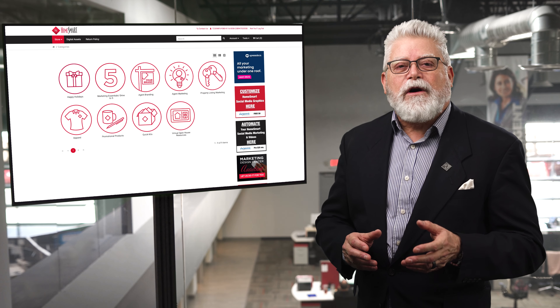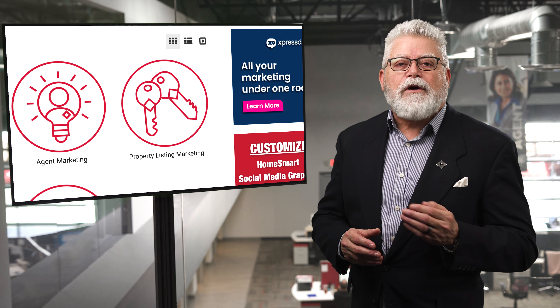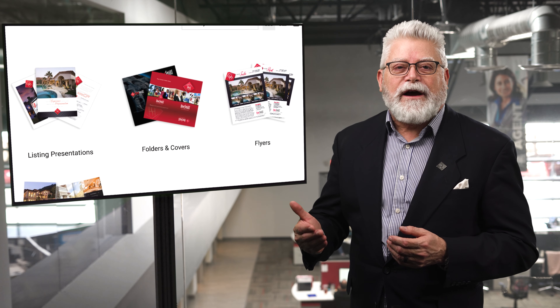To shop our selection of presentation folders, just head over to the Marketing Design Center in your RealSmart Agent dashboard and select Property Listing Marketing, then Folders and Covers. That's all for today's episode — we'll see you soon.